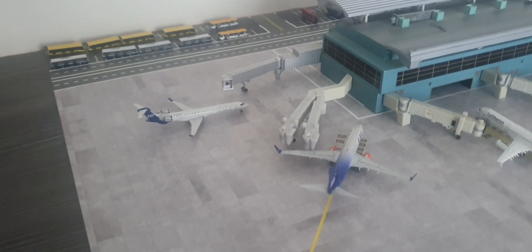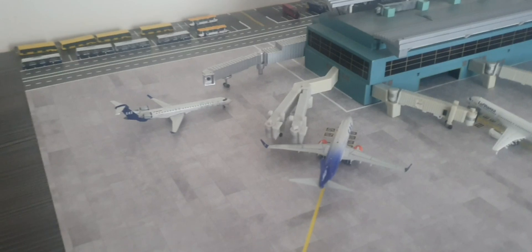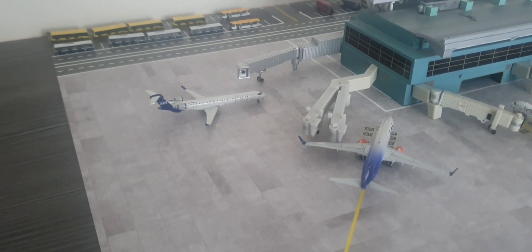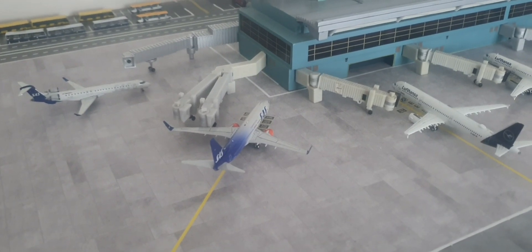Hi guys, VC10Aviation here. Today I'll be making a London Heathrow model airport update. SAS CRJ 900LR heading out to Stockholm, SAS CRJ 800 arrived in from Copenhagen.